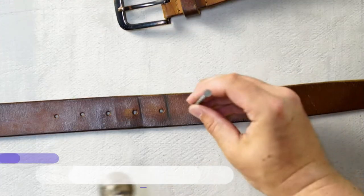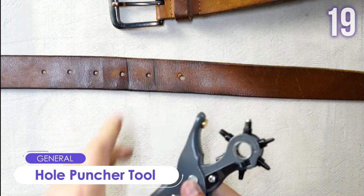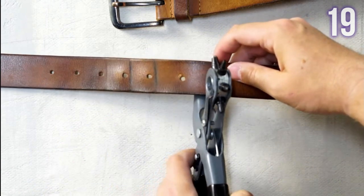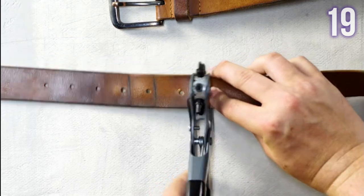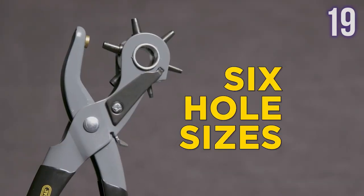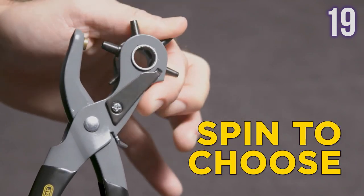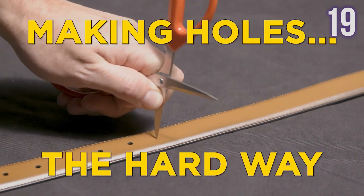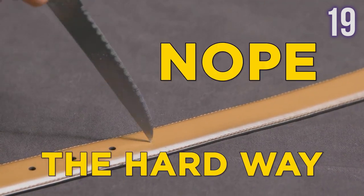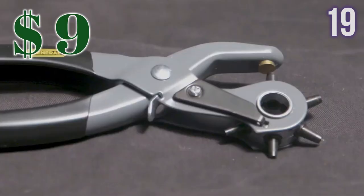Number 18: Hole Puncher Tool by General. A heavy-duty hole puncher designed for making holes in leather, canvas, denim, cloth, and cardboard. This tool is made of plated steel with six sharp and hollow hardened steel punches. It's self-opening, revolving, and convenient for anybody to use. It comes with different hole sizes and is perfect for home, hobby, or commercial use. This versatile tool for artisans and DIYers has a price tag of US$9.